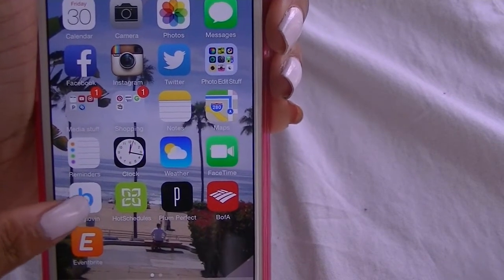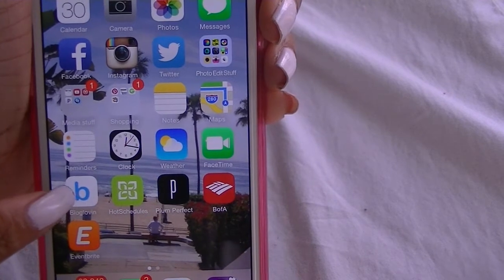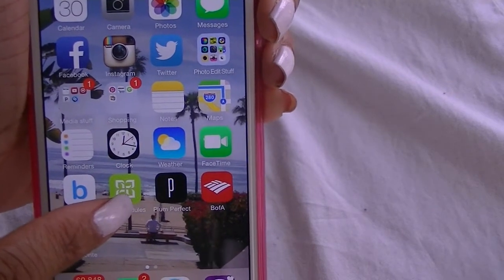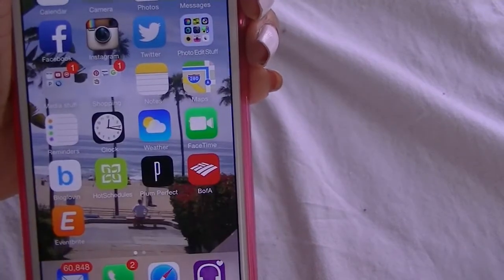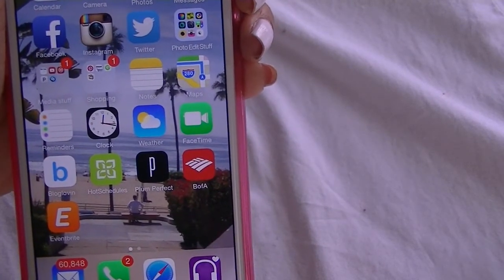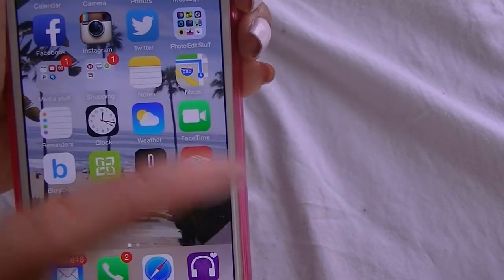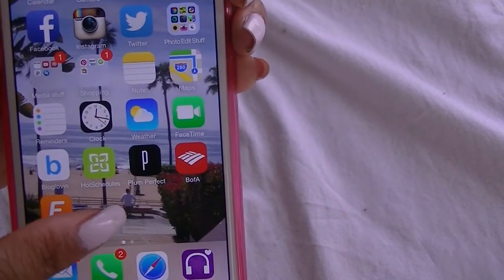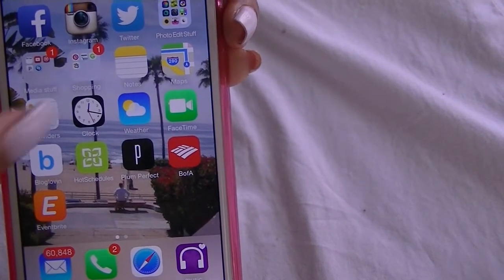I have my Blog Lovin app right here and that just has all the blogs that I read in one place, so that's super helpful. Next is called Hot Schedules — I use this for work. My manager uploads my schedule so I can see when I'm working, and I can also swap shifts, pick up shifts, or message coworkers or my manager. This app is super helpful.